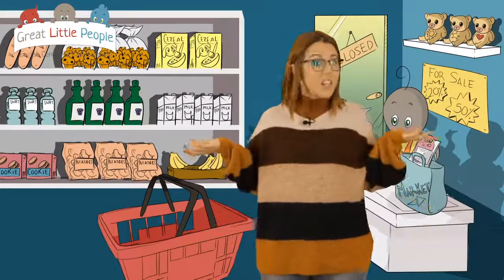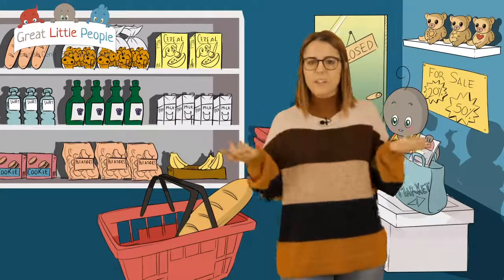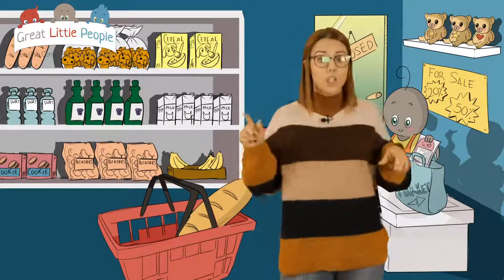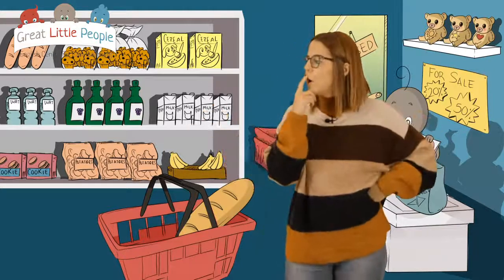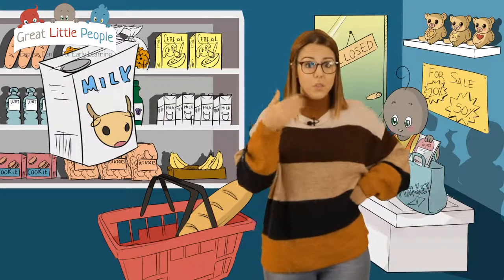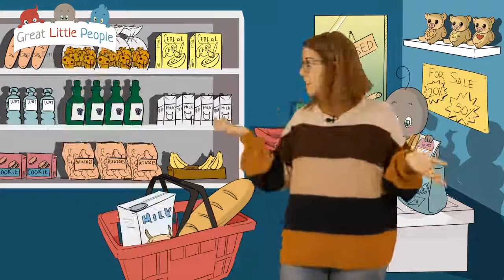Should we get some bread? Do you remember if I said bread? Yes, I think so. We're going to get some bread. And what about the milk? That's right. We also need some milk for breakfast. Let's add it to the basket.